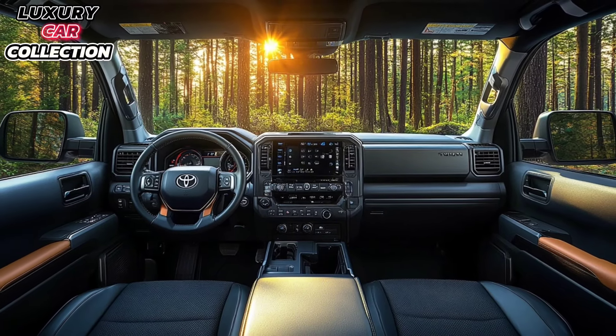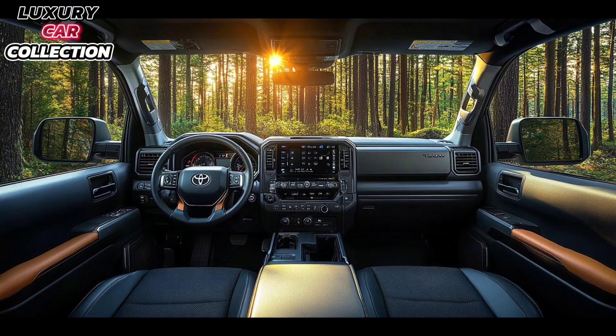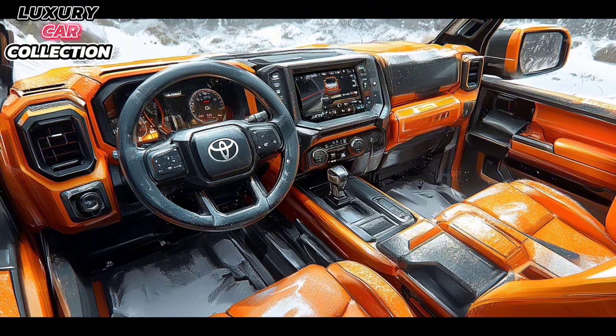Stepping inside, Toyota has made big upgrades to the Tundra's interior. It's spacious, with high-quality materials that feel more premium than ever. The dashboard features a 14-inch touchscreen as standard on higher trims, equipped with the latest Toyota multimedia system.